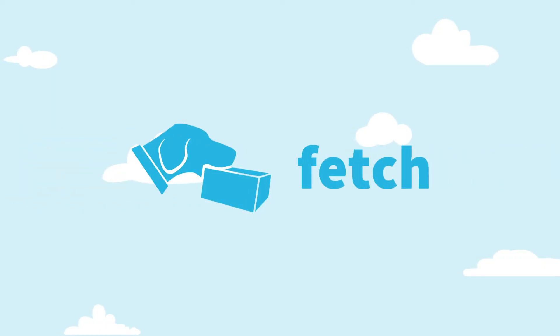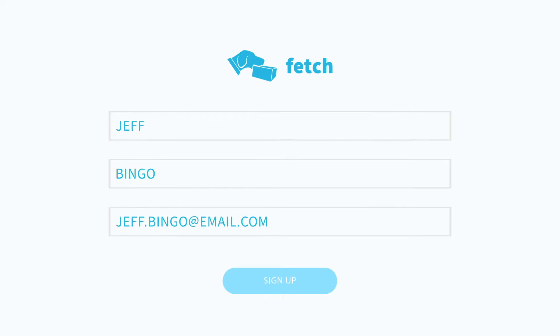Welcome to Fetch, the safe, reliable, and convenient way to get your online orders delivered directly to your doorstep. Getting started is free and easy. Simply set up your account online from any device.